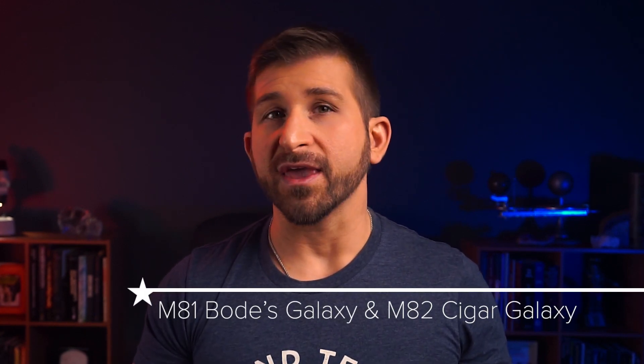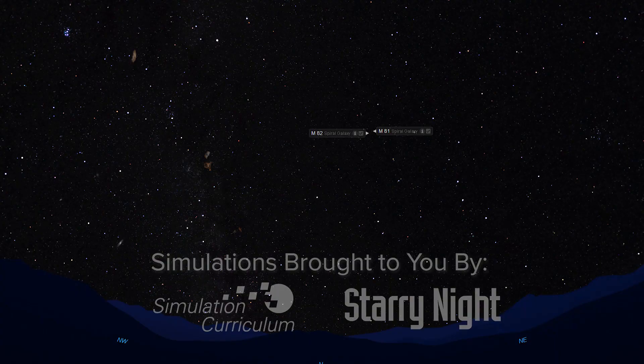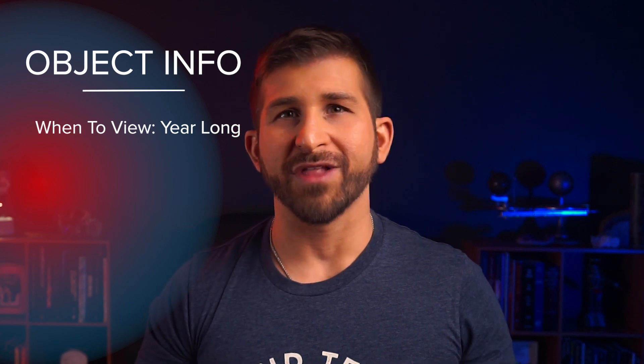Rather than covering a single object at a time, I will be helping you to locate two Messier objects: M81, Bode's Galaxy, and M82, the Cigar Galaxy. Because quite frankly, you would never view or image one at a time. They are so insanely close together that you can fit both of them in a single eyepiece or in a single image, even at relatively high focal lengths. To top that off, these objects are visible nearly year-round from most northern latitudes.